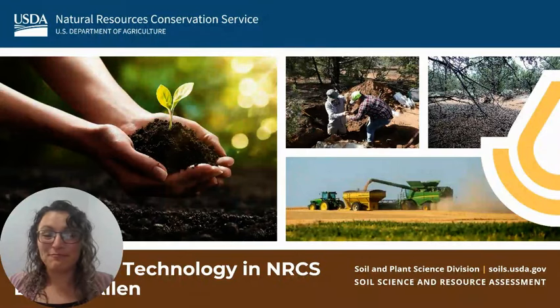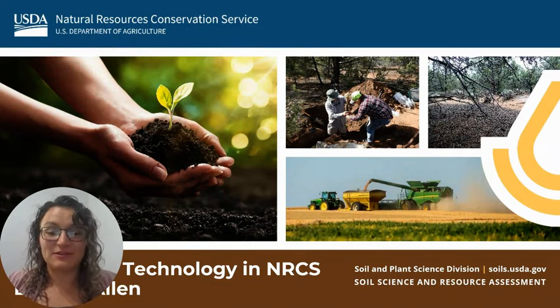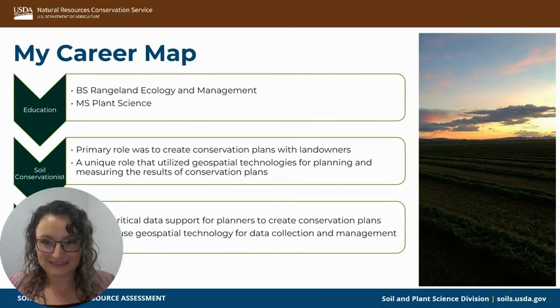My name is Brittany Allen and I'm really excited to have this opportunity to talk about how I've utilized geospatial technology in different roles, specifically working for NRCS. Talking a bit about how I've gotten to the point where I'm at: when I went to school, I got my undergraduate degree in rangeland ecology and management and my master's in plant science.